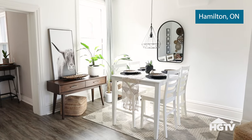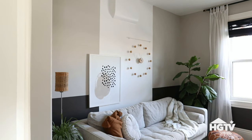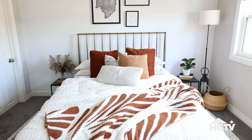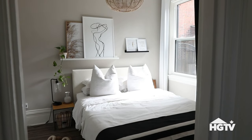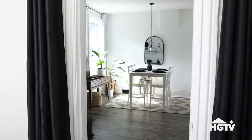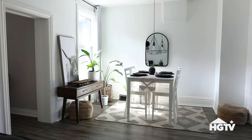I moved here about a year ago to be closer to work. I'm a full-time respiratory therapist and a shift worker, and for the last 10 years I have been commuting to work about an hour. So I thought it was finally time to move back to the city, and thankfully I did because I found this gem.